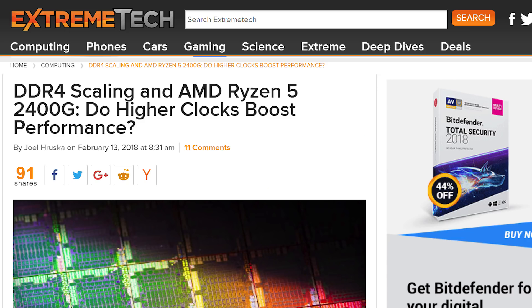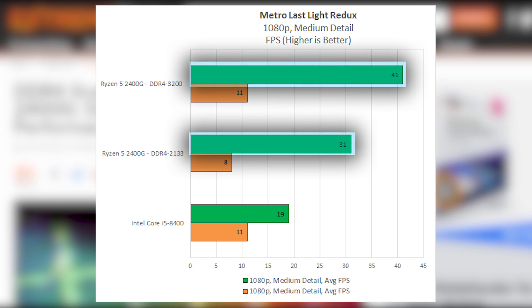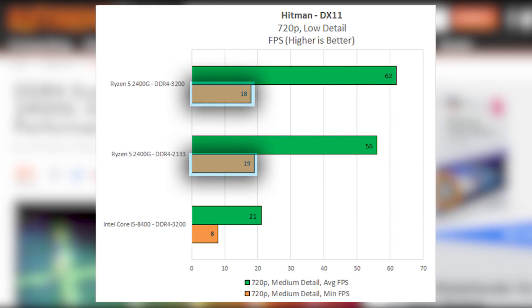They found that it made a difference. Going from 2133 to the 3200 set to 2933 saw an increase in performance up to 32% in average frame rates and as high as 120% in minimum FPS. The lowest difference saw only an increase of average FPS of 10.7%, and in minimum FPS, one game actually saw it go down 1 FPS, though that likely falls within the margin of error.